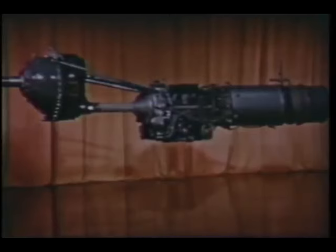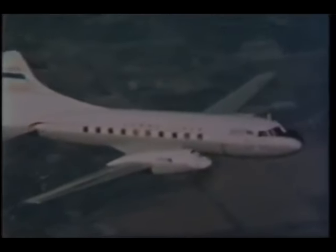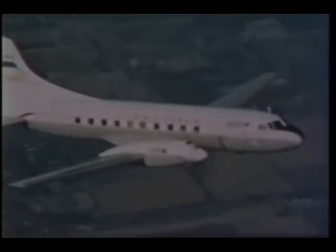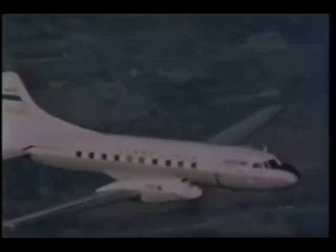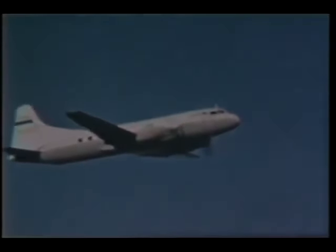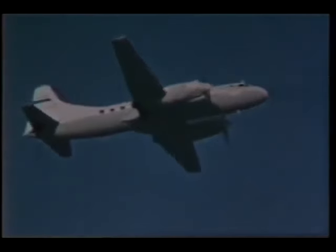For all high-speed, load-carrying flight requirements, it seems inevitable that turboprop engines will supplant piston engines in military and civilian aircraft. The Allison turboprop engine, simple, compact, and powerful, opens new horizons of power, efficiency, and performance. It's today's power, today's new power for flight.